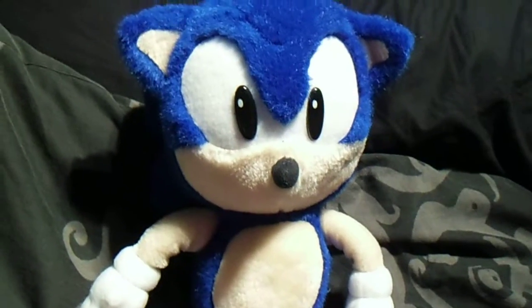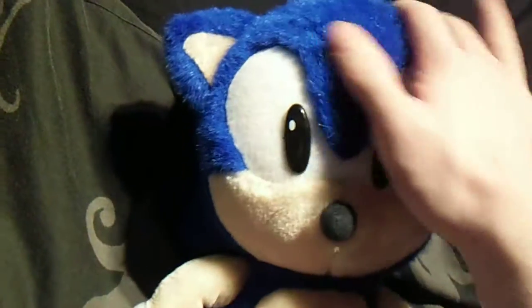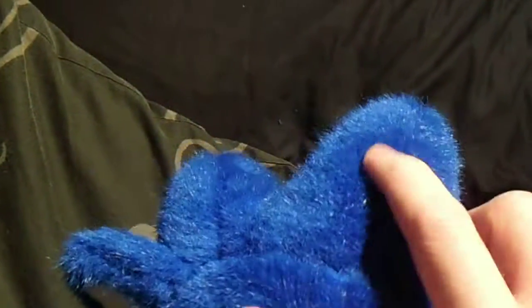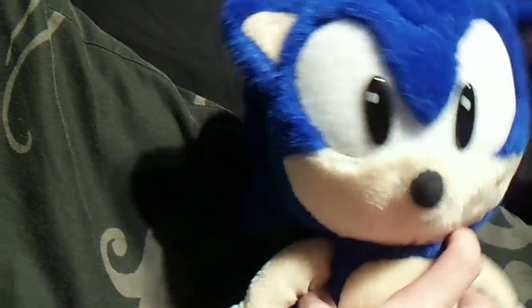He comes as a set - I've got Tails with him as well, which I'll do a future review on. I just thought I'd review him because he's quite a unique design, quite fluffy and fuzzy, which is not as smooth as any other modern plush you get today.